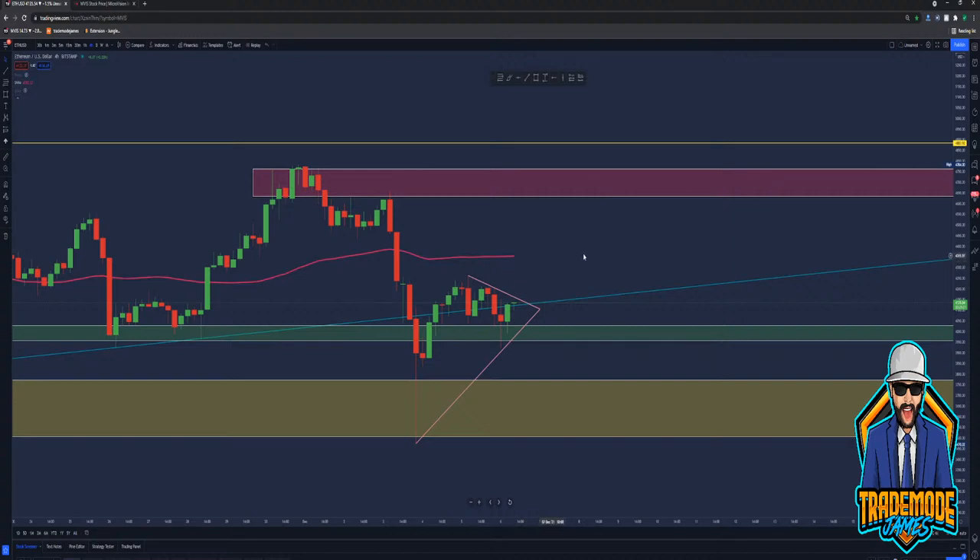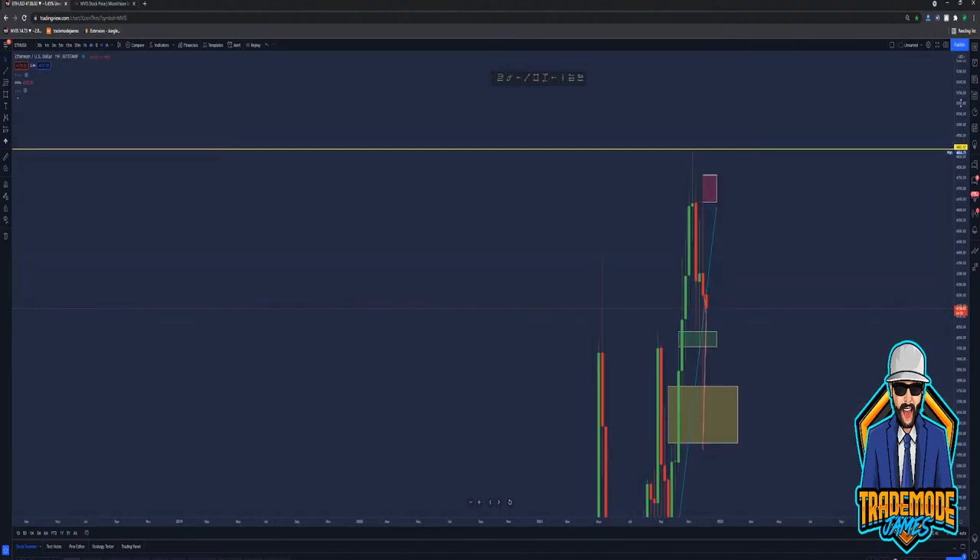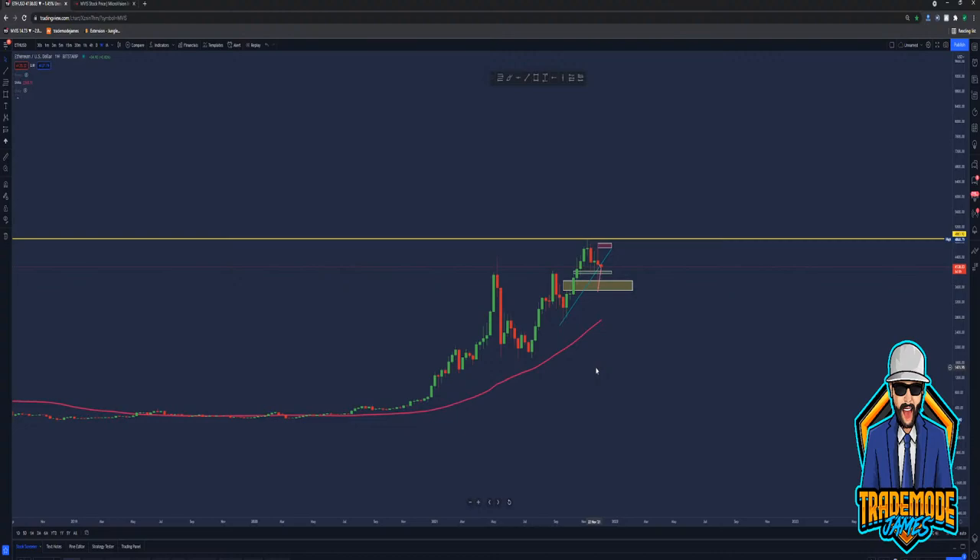I still have my $10k prediction for Ethereum — probably by the end of January, I think. Some of that's speculation. But if you zoom out and look at the higher time frames, this is just insanely bullish — just making higher highs, having 50% pullbacks every move. Really bullish.